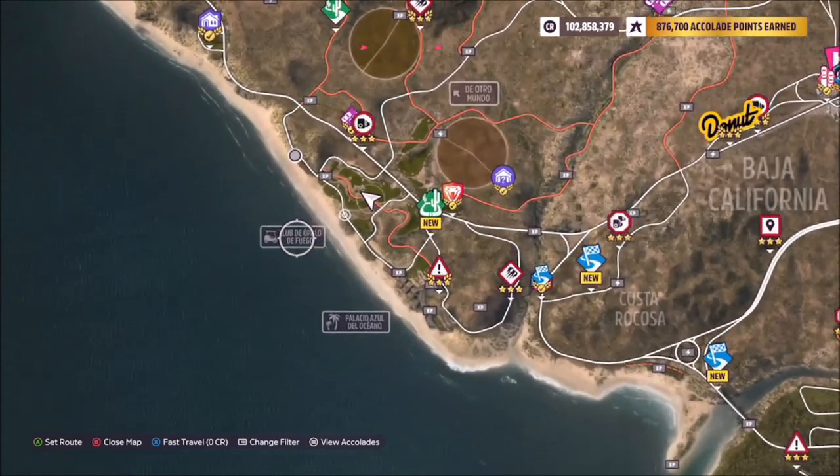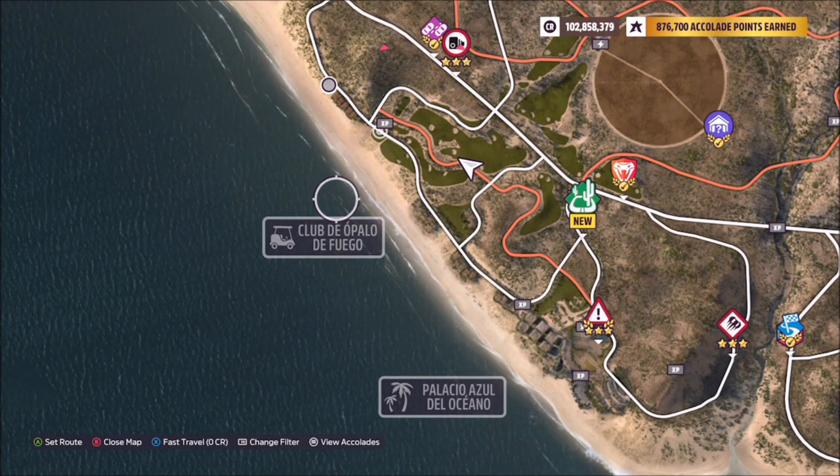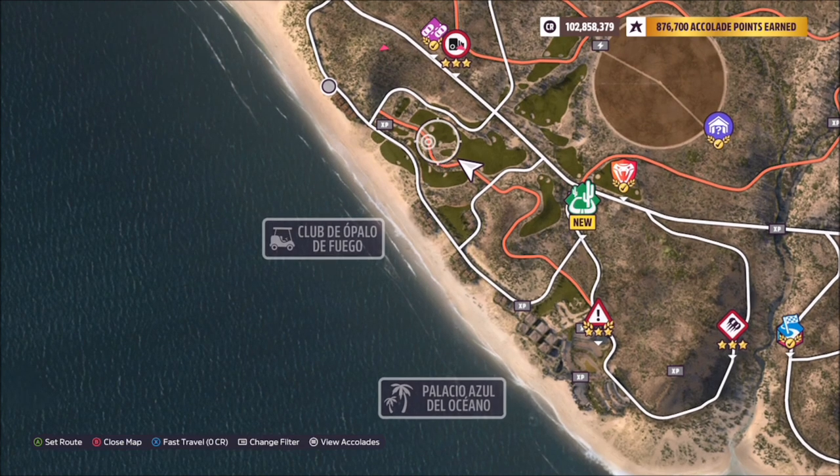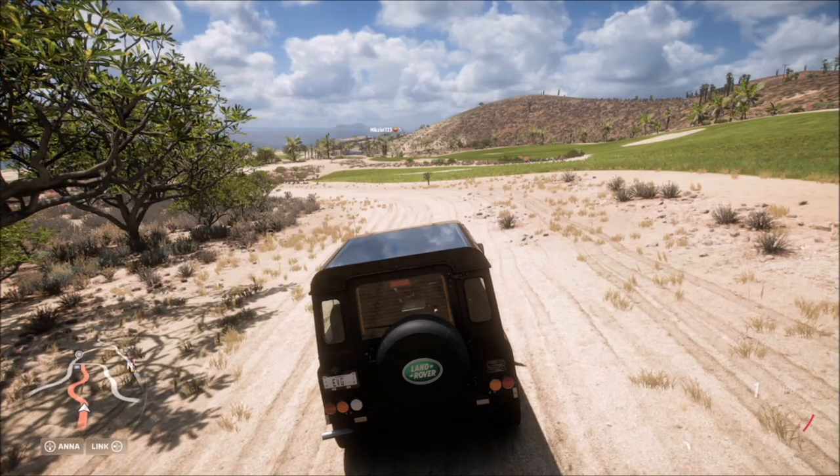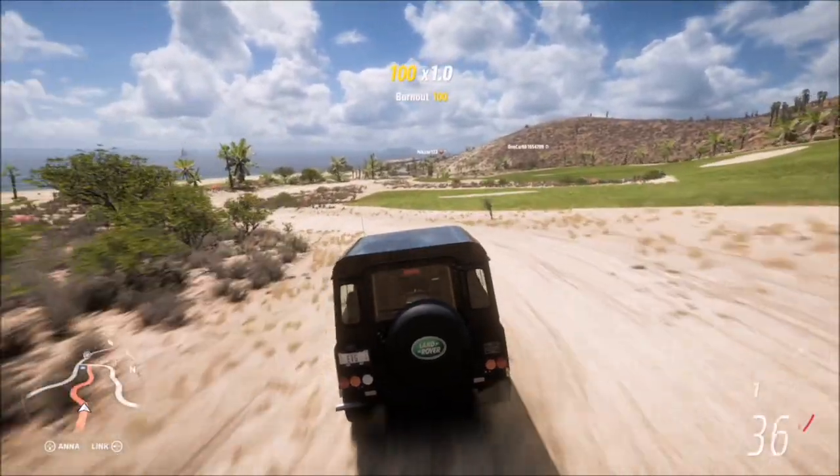For the location of Club de Apollo de Fuego, it's located on the far left-hand side of the map, as you can see here. It's basically just a golf course, so anywhere within this zone either side of the dirt road that runs through the golf course will do for your photo.